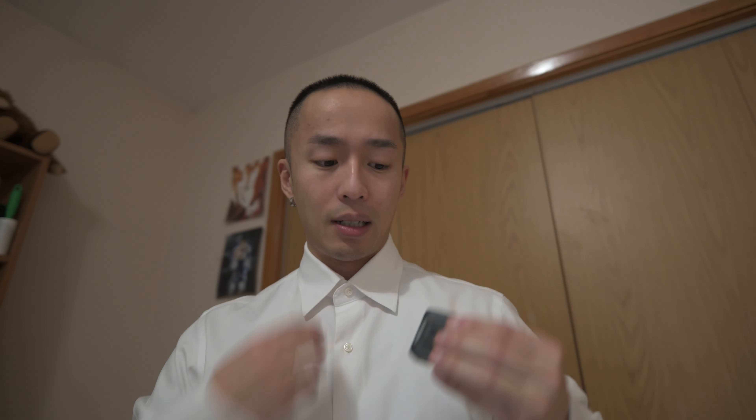Even if you don't have the greatest camera gear or equipment, it really comes down to texture. So now with my little mic here, let's open this up.